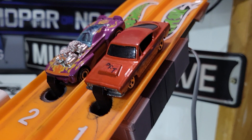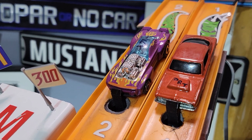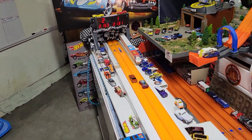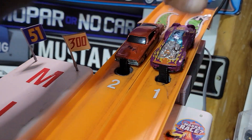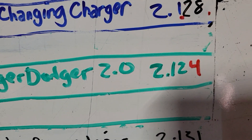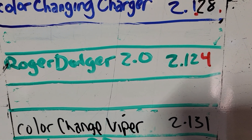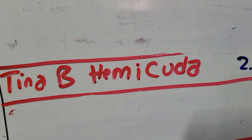It's Dad's Tina B Hemi Cuda taking on Isaiah's 2.0 Roger Dodger. Swimming is the Cuda — metal-based car about to lose to this plastic. 112 — very good time. And that's 12,000ths faster than last round. I got a couple more ticks out of that Hemi.